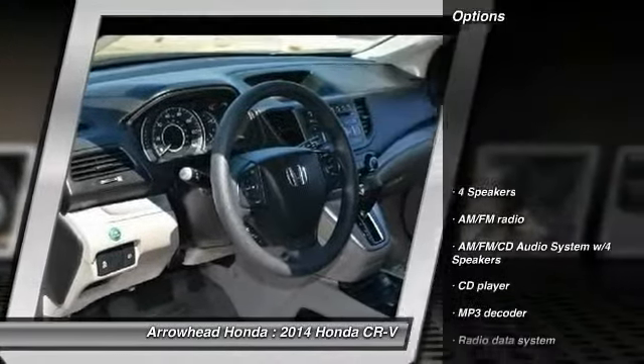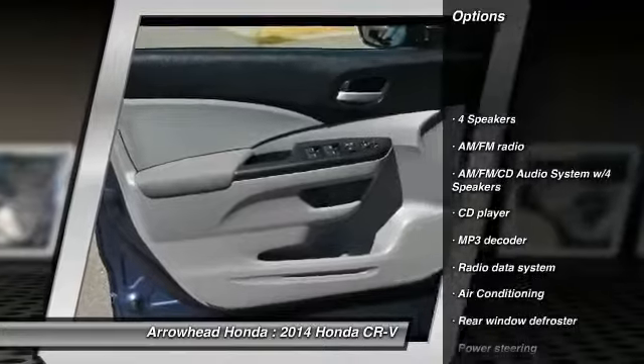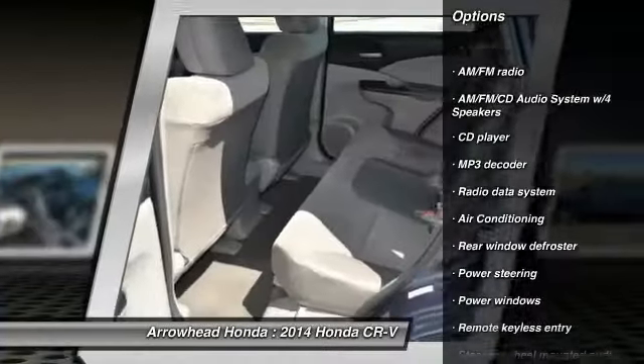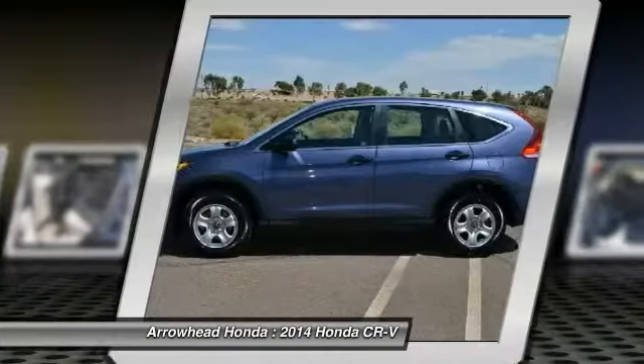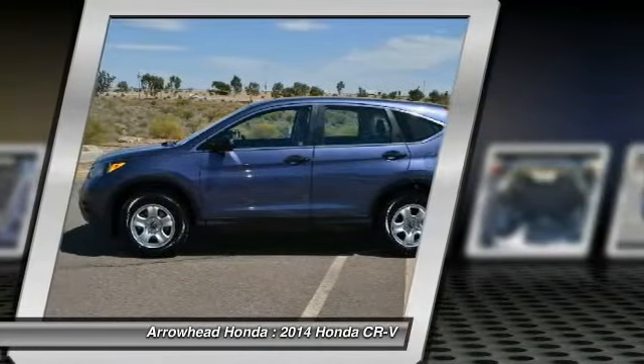Here are some of this vehicle's great options: traction control, dual airbags, power steering, air conditioning, four-wheel disc brakes, compass, power windows, electronic stability control, and CD player.